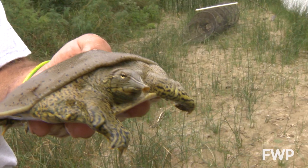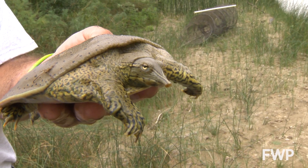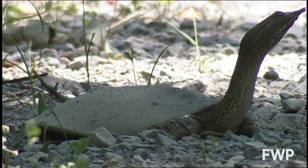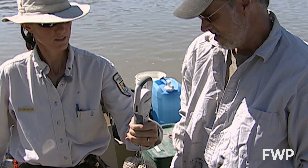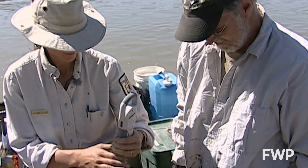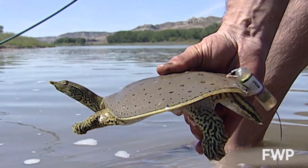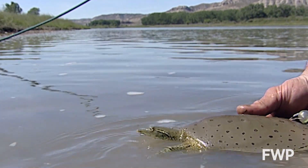They can be easily identified by their leathery soft shell lined with spines on the front edge, their long neck, and their tubular nostrils. These turtles are very hard for our scientists to study. When researchers are able to trap them, they will mark them with radio tags to try to find out more about where they breed and how Montana's populations are doing.